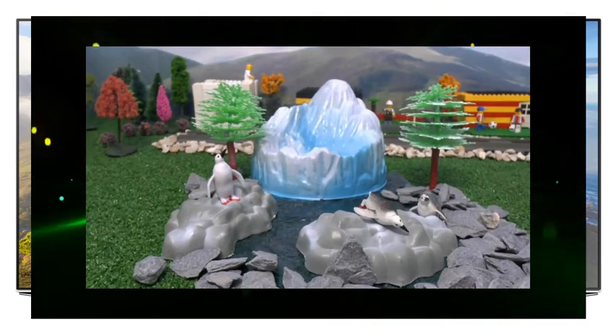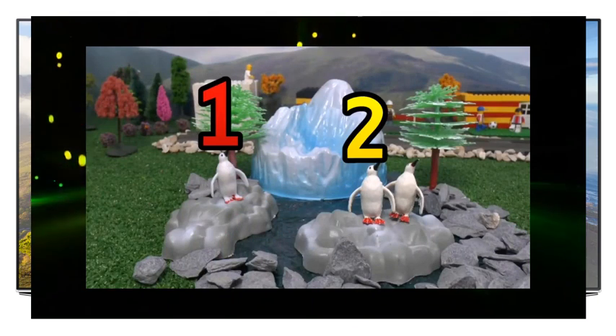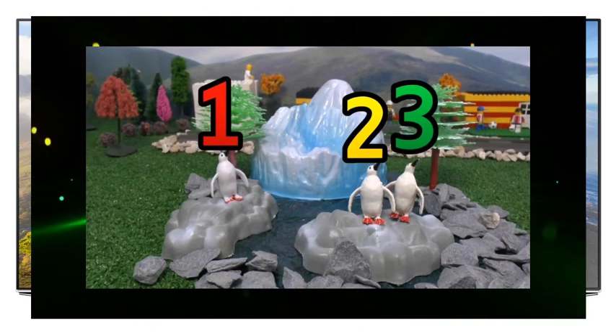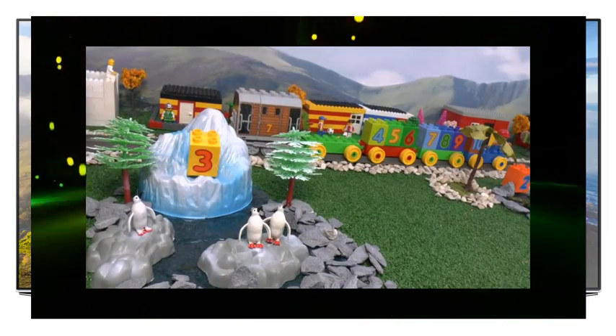Those penguins had a nice swim. I can count three. How about you? One, two, three. Yay, number three.